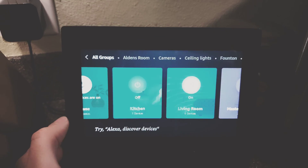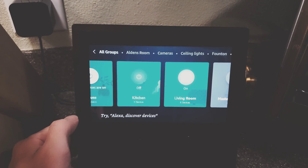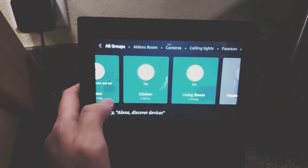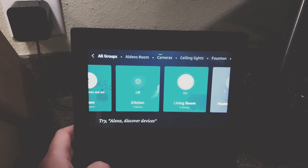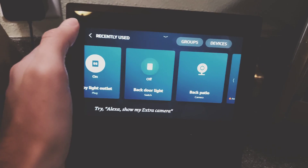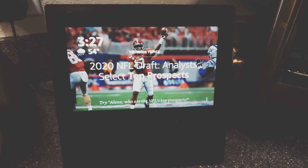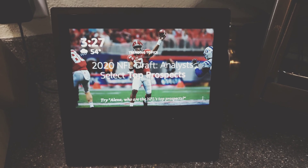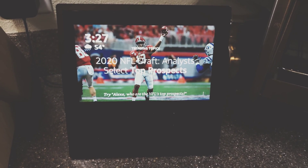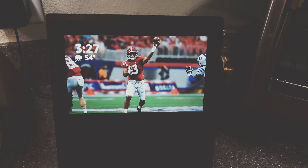I'll turn it on and off — you can see it over there. So that means this device has control over my smart light switch, but it's not turning it on or off via voice command. When I say the voice command it does not go through.